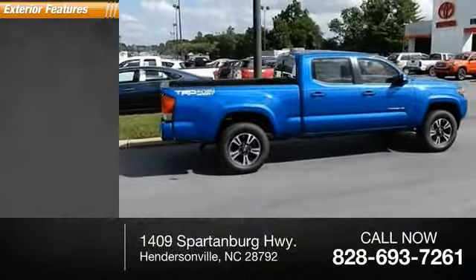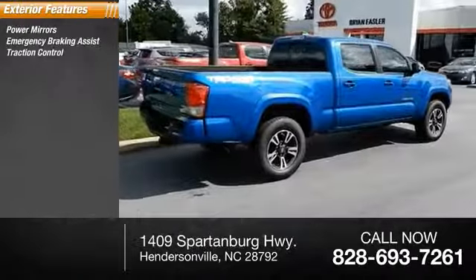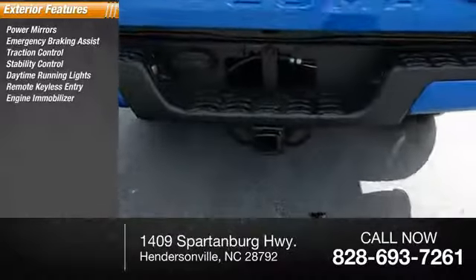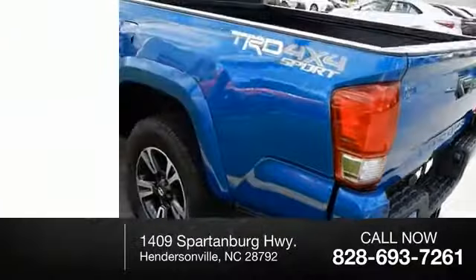Here are some of this vehicle's great options: power mirrors, emergency braking assist, traction control, stability control, daytime running lights, remote keyless entry, engine immobilizer, four-wheel drive, privacy glass, and front skid plate.